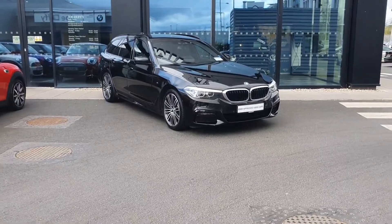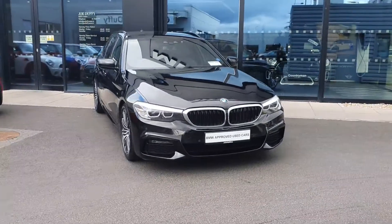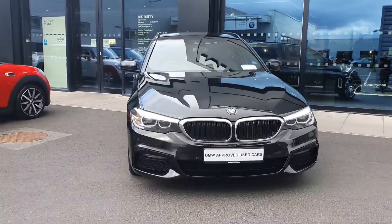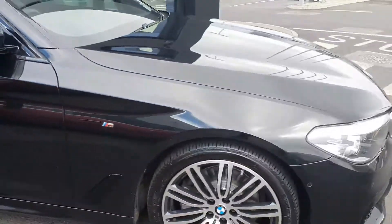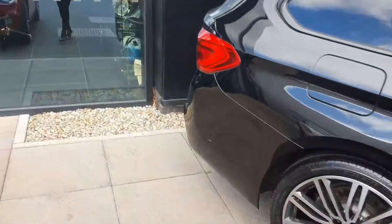Welcome to Joe Duffy BMW at Charlestown. Today I'm going to be showing you this 2019 520d finished in black sapphire. At the front of the car you have your chrome finish kidney grills with your LED headlights and 19-inch multi-spoke alloy wheels to the rear.